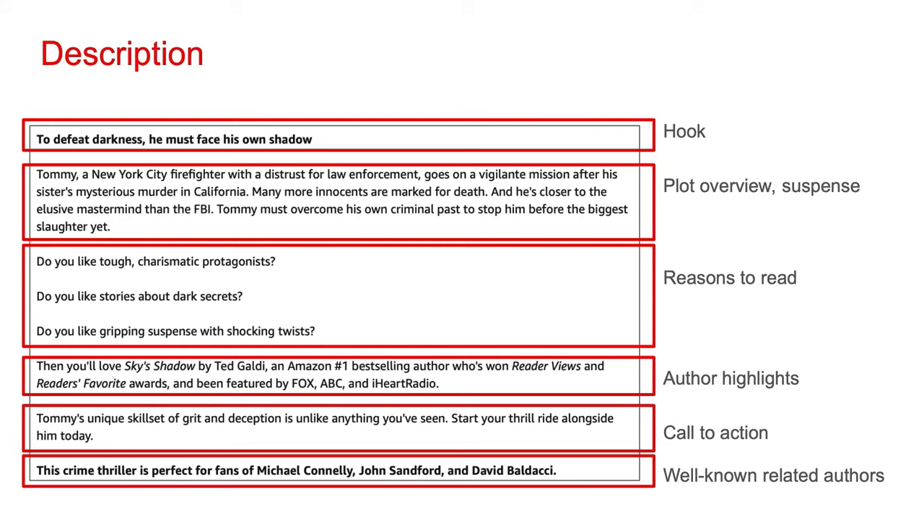Don't just say 'buy the book.' Try to come up with something specific to the story. In this example, I use the phrase 'start your thrill ride,' which is relevant to the genre of this book. And finally, at the bottom of the description, include well-known related authors. If a potential reader comes across a page for one of your books, referencing authors that reader likely already knows can help the person categorize your book. If the potential reader likes one or more of those authors, there's a good chance your book gets purchased.